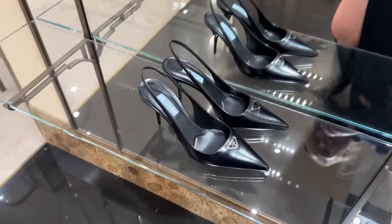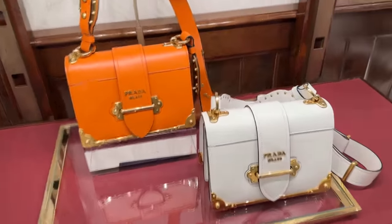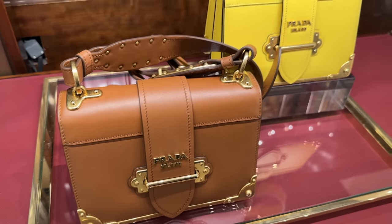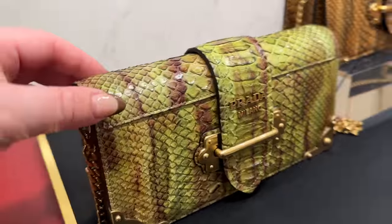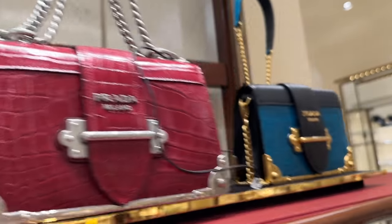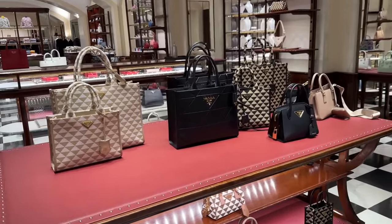Over here are some classic black sling backs, and then one of my favorite bags — the Kaya bag. I love it in orange, it's beautiful, and in white, and in this caramel tone, and yellow. Over here they have the longer version of the Kaya bag in snakeskin brown, and this one here is in crocodile and red, and then this gorgeous teal color.